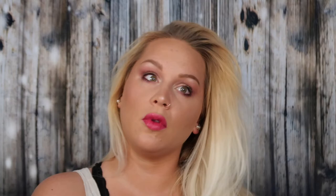And then finally I go in with some Morphe setting spray to set the look in place. And this is the finished look. Thank y'all so much for watching — I'll see you in the next one.